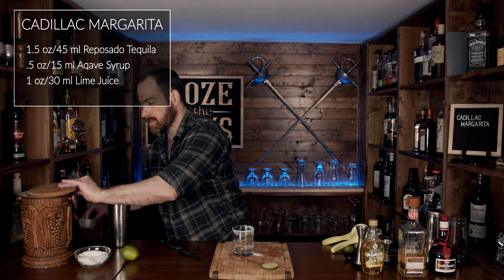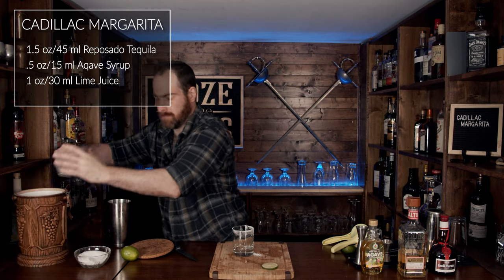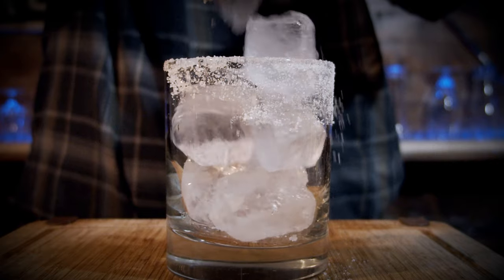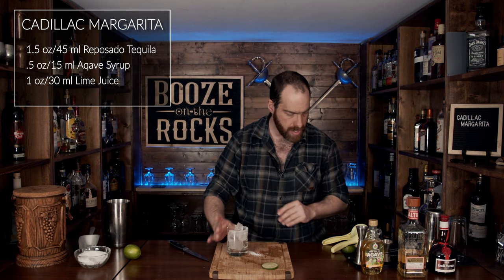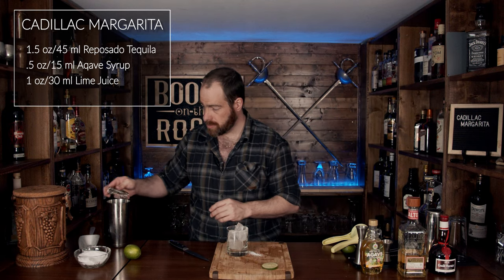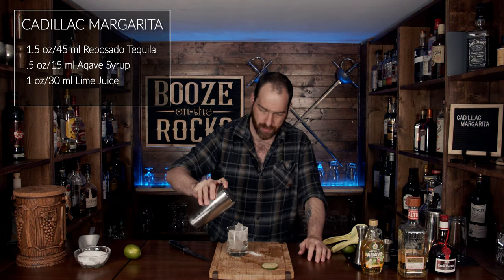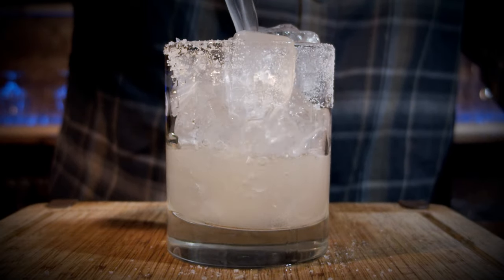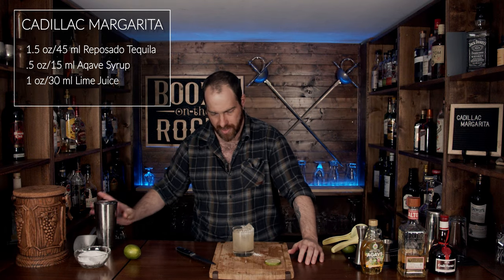We're going to add some fresh ice. Now grab your Hawthorne strainer, slap it into your shaker glass, and pour it in.